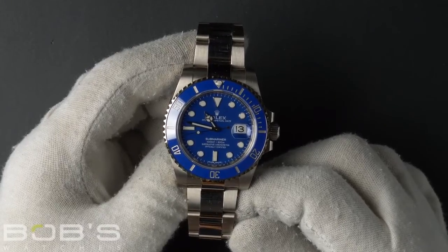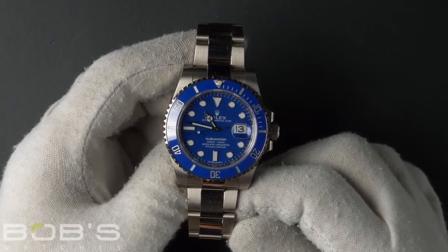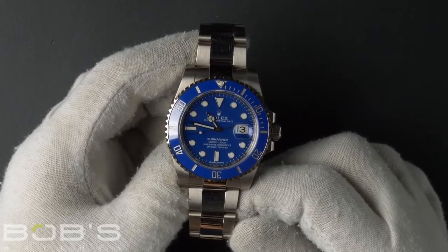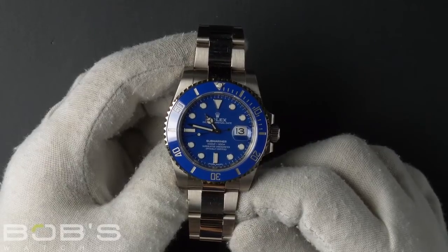This Submariner comes with a Rolex box, booklets, hang tags, a Rolex wallet, and a Rolex warranty card dated January 2020.